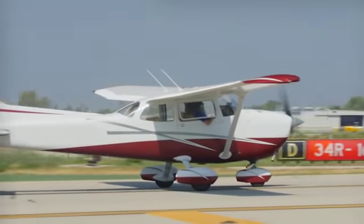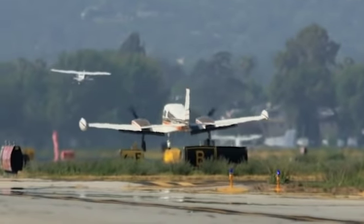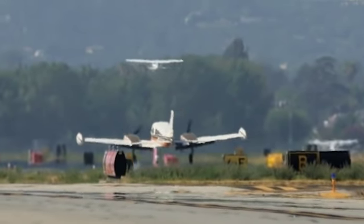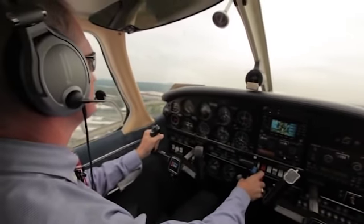As pilots, we know we're responsible for the safety of the passengers we have on board, but we're also responsible for the safety of those we encounter on runways and taxiways. Hi, I'm Mark Ward, General Aviation Pilot and a Certified Flight Instructor.